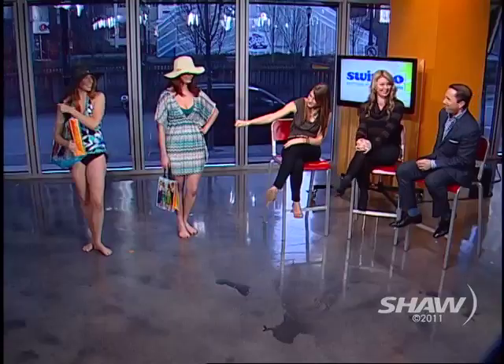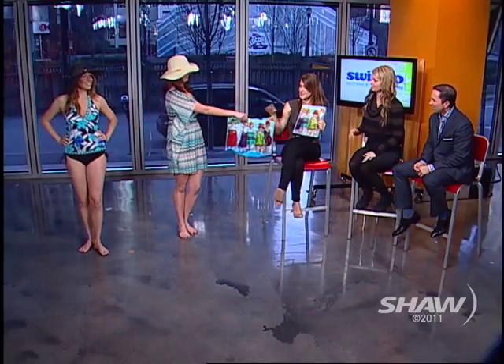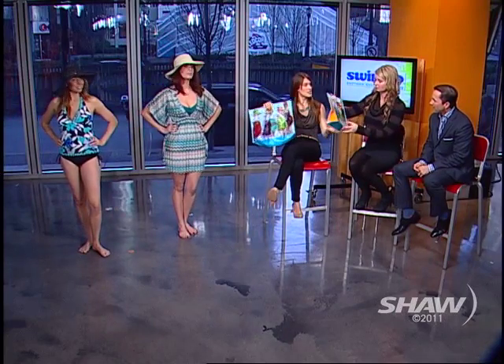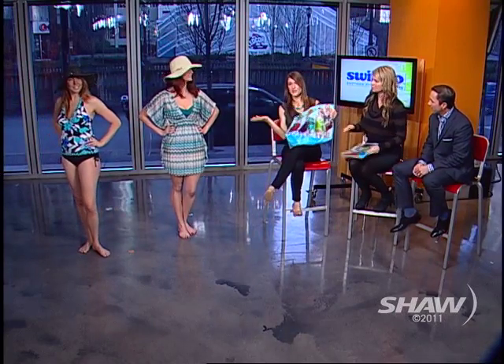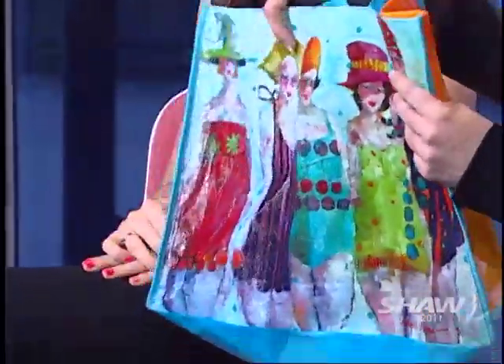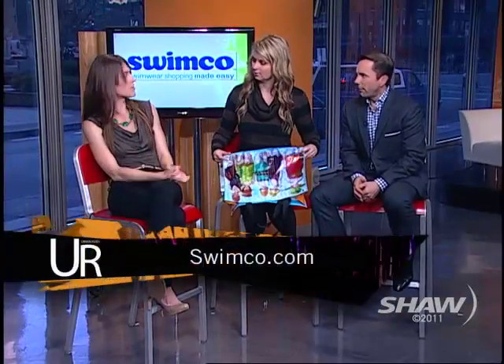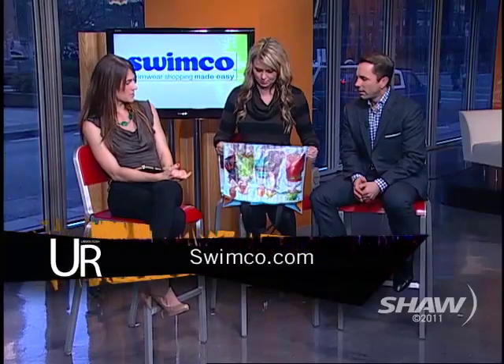And we've got bags that we're selling at Swimco — any location sells these bags for $2 each. The painting is by Angela Morgan, one of Canada's greatest artists. The entire amount goes to Look Good Feel Better, which is an organization that raises money for women who are undergoing chemotherapy. They're really pretty and a good beach bag to take with you.